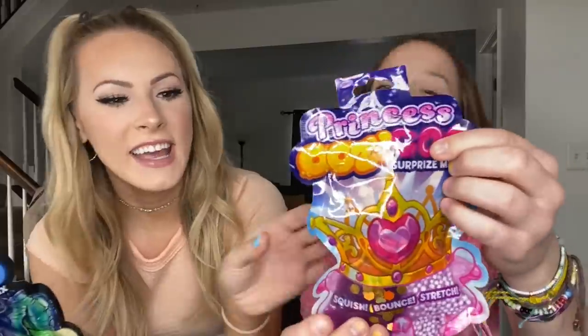A yay, a may, or a nay. So we found this oozy goo stuff right here. They had like a girl one — it's like princess — and then a boy one that's like dinosaur. You want pretty princess or do you want the dinosaur? Pretty princess. Okay so we're gonna test this stuff out. It says squish, bounce, and stretch.